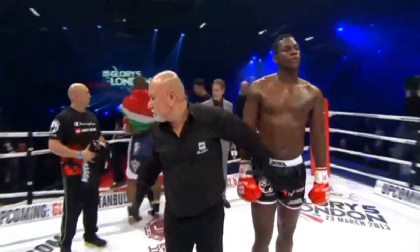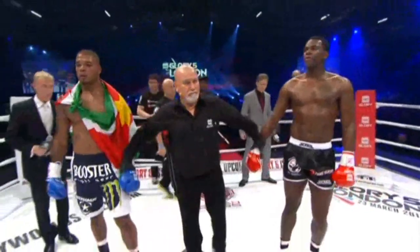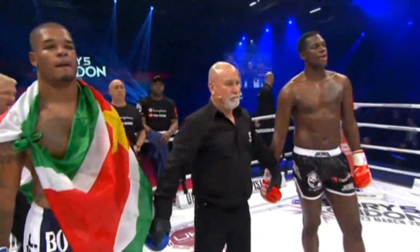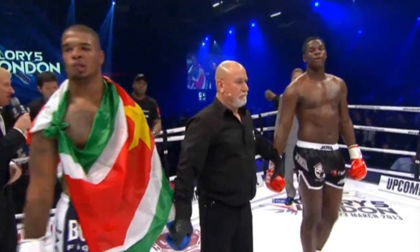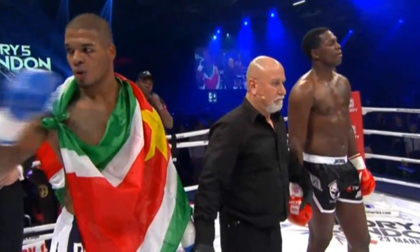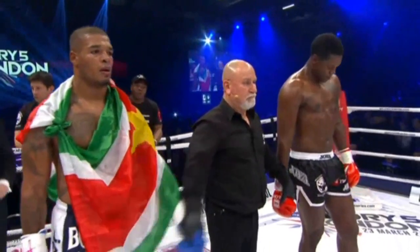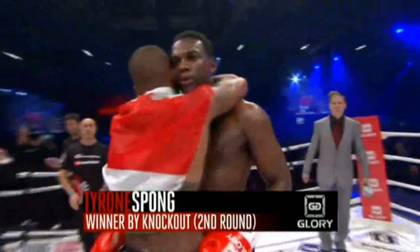Tyrone Spong moving up in weight — looks like he has even more punching power. Ladies and gentlemen, the time of two minutes and two seconds in round number two. He is the winner by way of knockout, the king of the ring, Tyrone Spong!